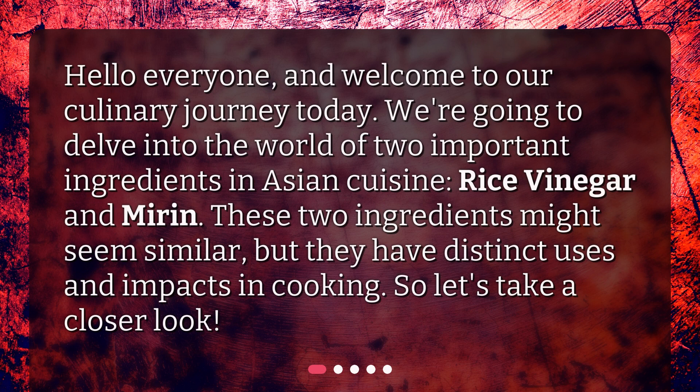Hello everyone, and welcome to our culinary journey today. We're going to delve into the world of two important ingredients in Asian cuisine: rice vinegar and mirin. These two ingredients might seem similar, but they have distinct uses and impacts in cooking.